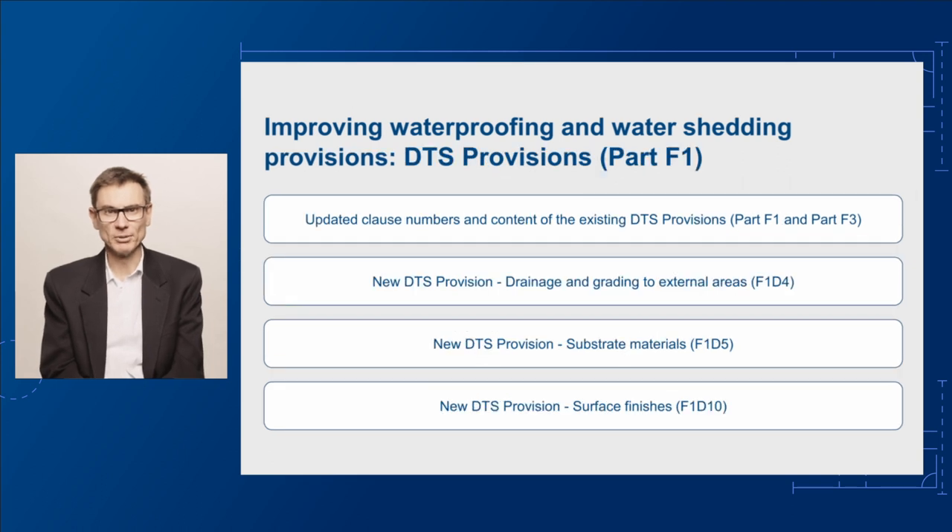Let's have a closer look at the proposed changes to the DTS provisions of part F1. The clause numbers and content of the existing DTS provisions will be updated. This will include bringing the DTS provisions of part F3 into part F1 to provide a more logical application and support consistent interpretation.